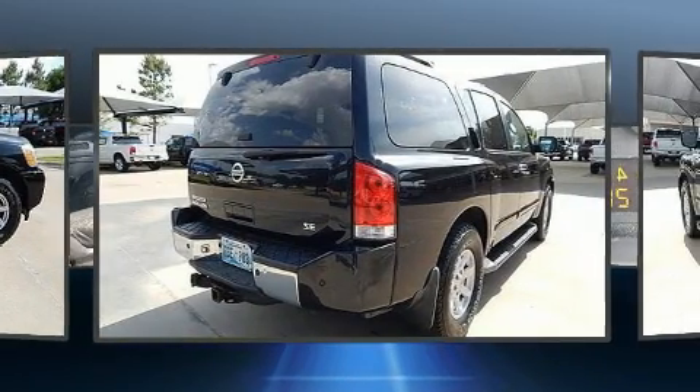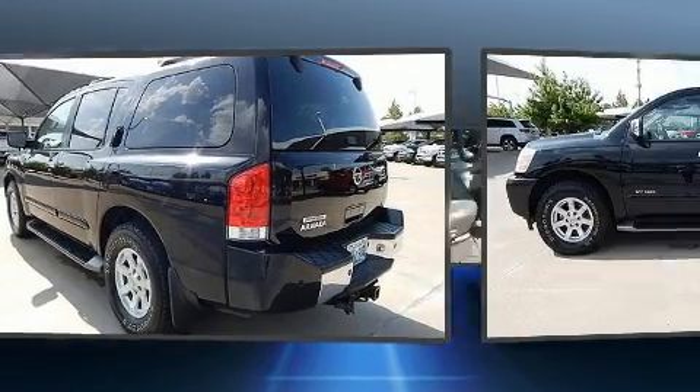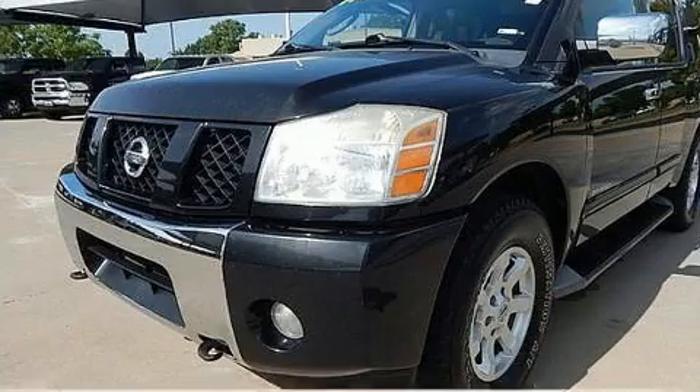Top features include front bucket seats, a rear window wiper, a leather steering wheel, a built-in garage door transmitter, fully automatic headlights, and air conditioning.